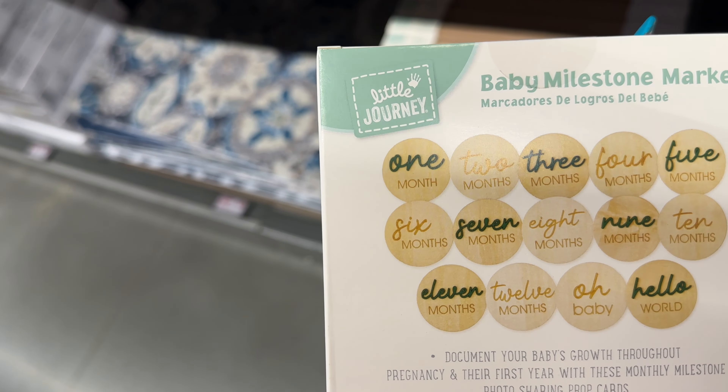Look at these cat fall catnip toys — you get a scarecrow, mushroom, and pumpkin on one set. There's also a set with a candle, pumpkin pecan waffle, gnome, and acorn for $5.